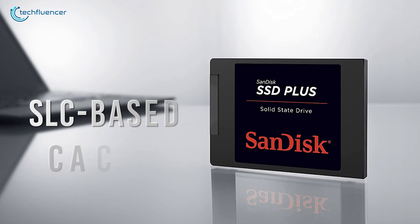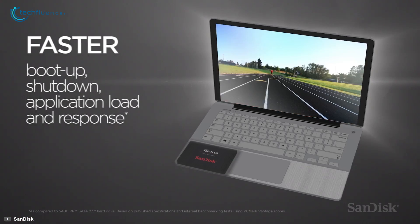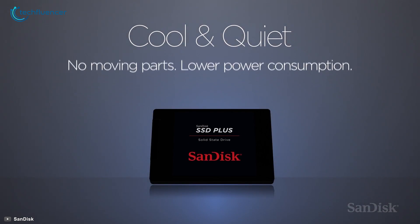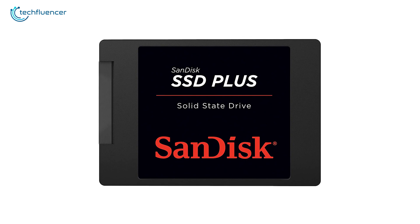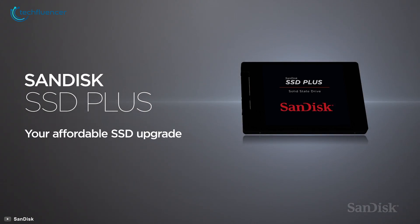Moreover, the SLC-based cache design significantly boosts up the write performance to tackle heavy workloads that you might have for your laptop. Essentially, the SSD is outright efficient given its quiet and cool operation regardless of how intensively it is being used. If you are aiming to go for a SATA-based SSD instead of an M.2 for your laptop, the SanDisk SSD Plus is less likely to disappoint you.